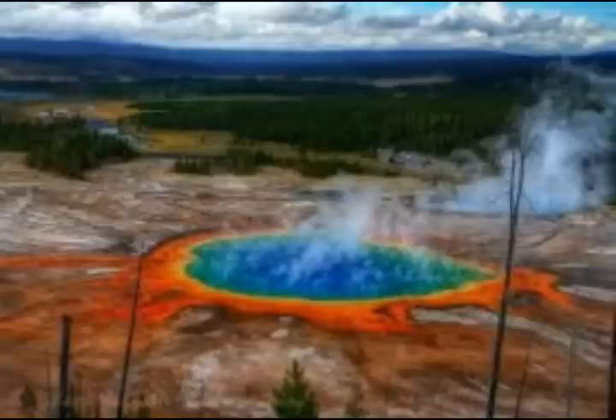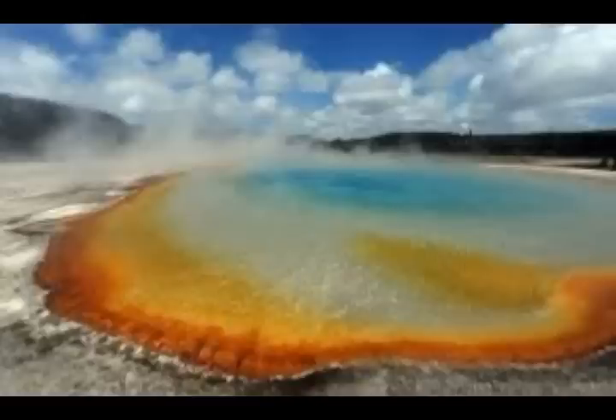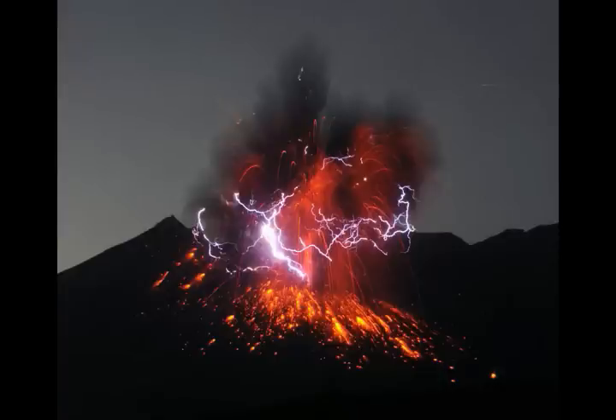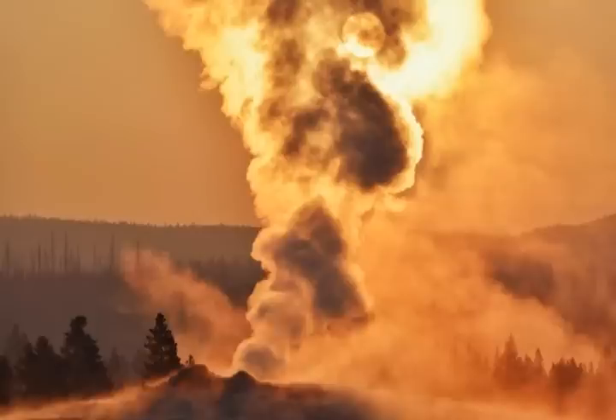Many of these earthquakes strike the National Park in swarms, but they are rarely felt by local residents. A better indicator of volcanic activity bubbling under the ground are the frequent geyser eruptions and the hydrothermal energy — thousands of hot springs peppered around Yellowstone. Yellowstone has 60% of the world's geysers and over 10,000 hydrothermal areas in the National Park.